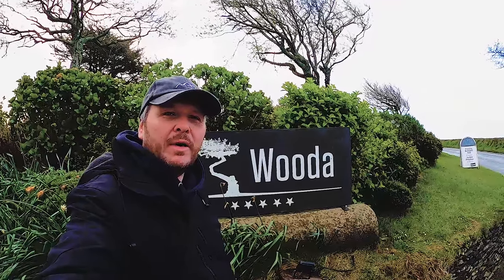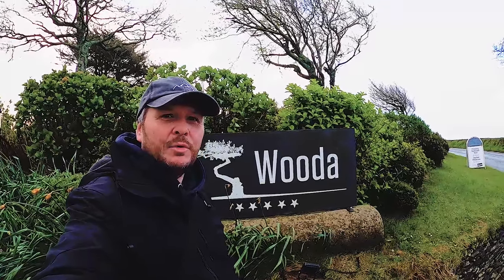Hi everyone, welcome to Wooda Farm Holiday Park on the outskirts of Bude, and I'm going to show you around the park right now.